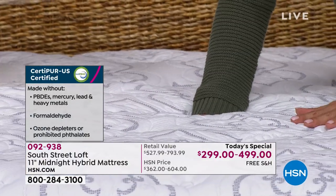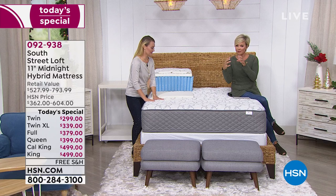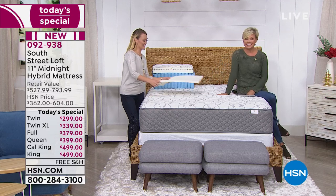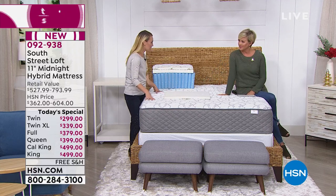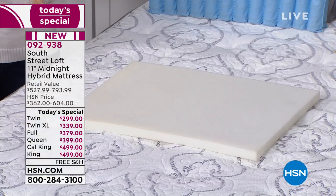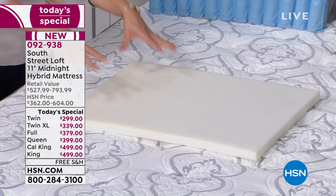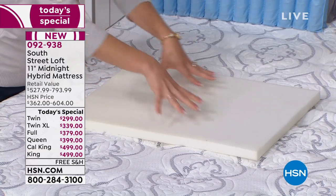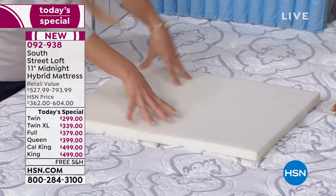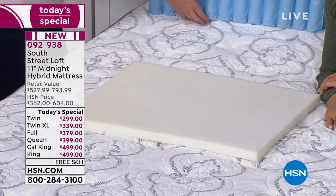I wish you could feel this — I really wish you could just lie down on it. To me it's the perfect sweet spot: just enough firmness, not too much, not too squishy. We're calling it our Goldilocks bed. So let's build this mattress together. This is the first base layer of foam — notice it's nice and firm. It has a lot of support and a good bounce back. It's a great foundation for the rest of the layers.